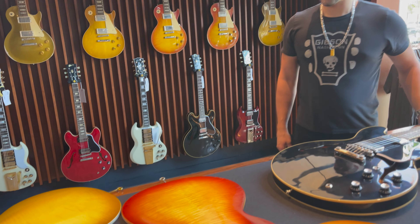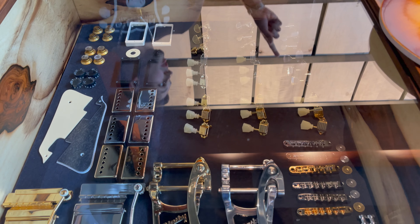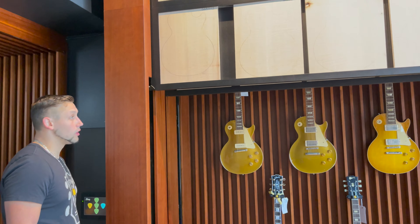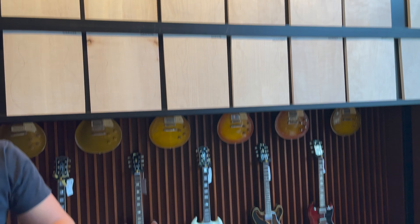The process starts here — you pick your pickups, your hardware, everything down to the neck and fretboard. They bubble-wrap that piece of wood and drive it about five miles down the road to the custom shop. Within six months they turn that into your Les Paul.